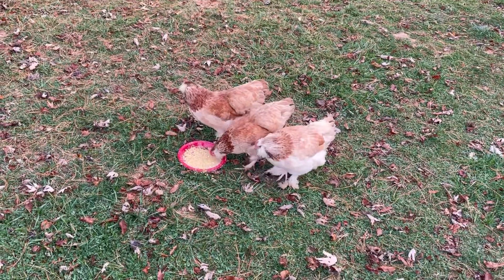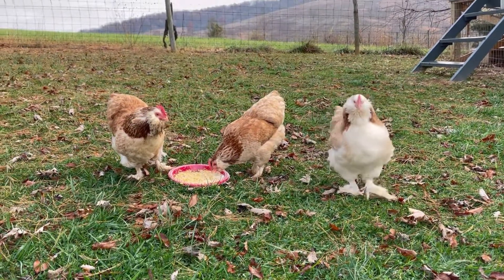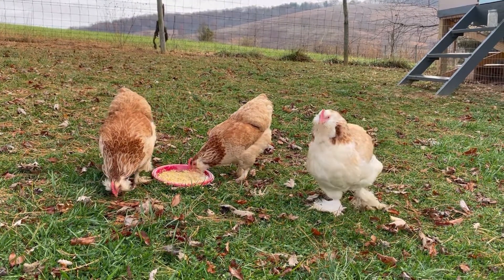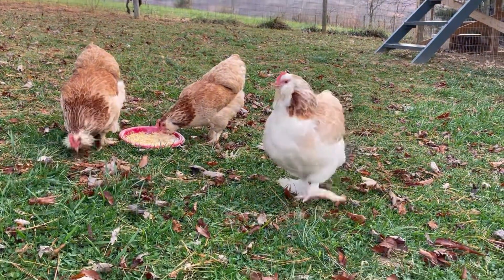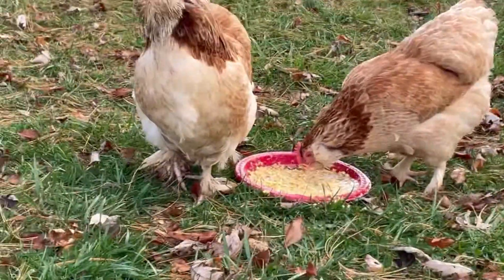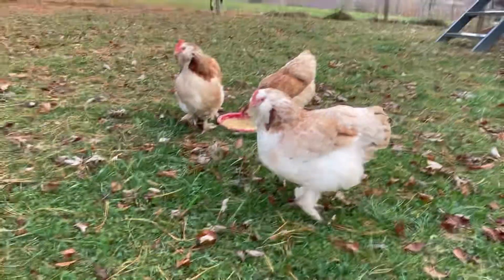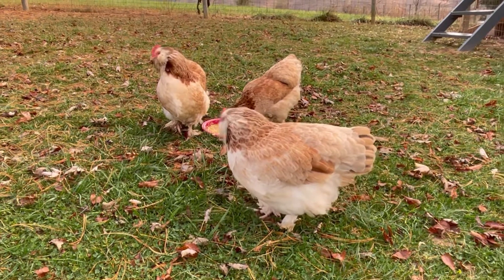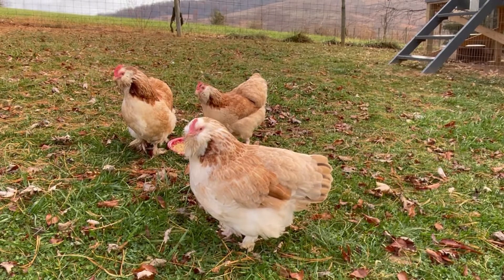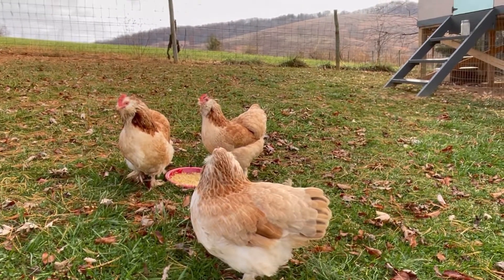So can you pick Snowdrop out here out of this group? She's the cleanest one of the bunch. Look at that bright white color on her chest and belly there — her feet, the whitest, brightest feathers you've ever seen. The other chickens are not like that at all. Snowdrop maintains a level of cleanliness far exceeding the rest of the chickens. As you can tell also, she's more of a compact round shape — she's not the more elongated shape of the other hens.